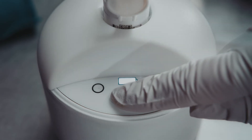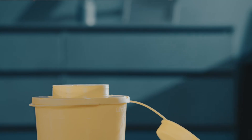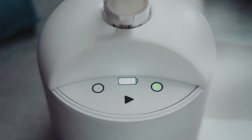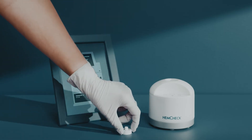Within seconds, find out if the blood sample is hemolyzed. If so, draw a new blood sample and test for hemolysis again until you get a negative result. The S test functions similarly to the V test, but is used to screen for hemolysis in syringe blood samples.